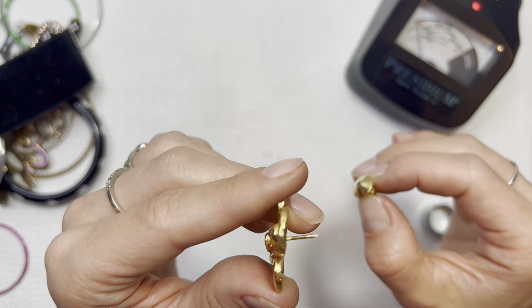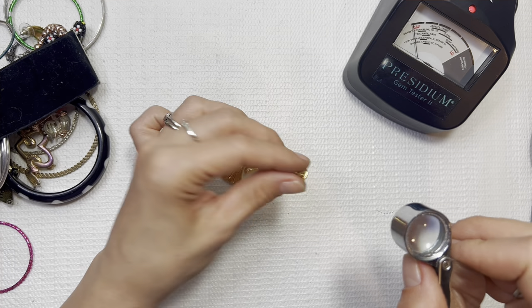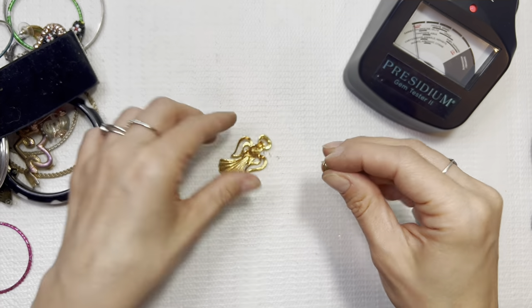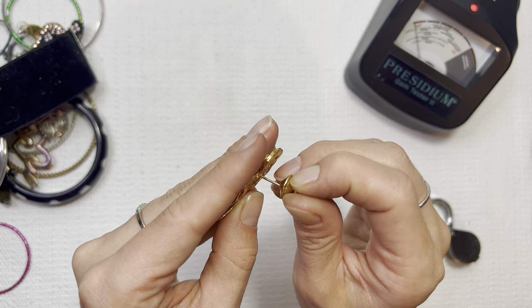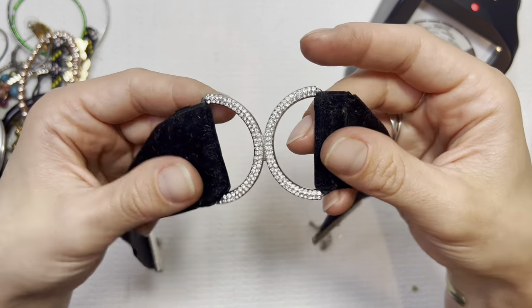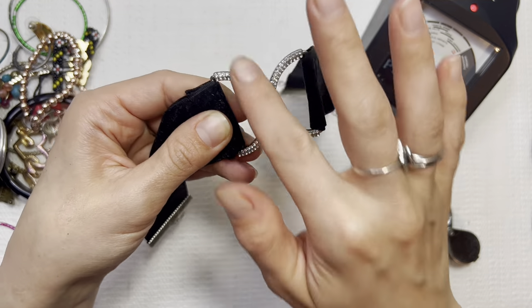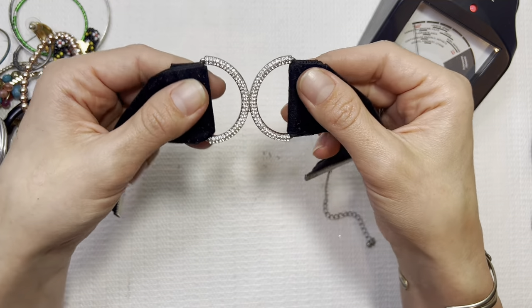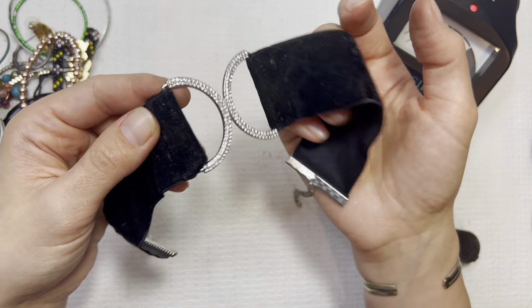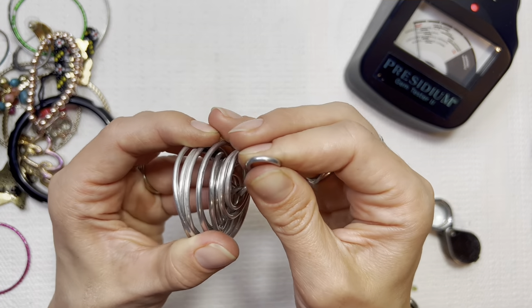I don't see any markings on the angel pin. This next piece is giving me a Dior look — but not Dior. I like the D's together there. I'll do this one for $3, though it might also end up in my niece's possession.